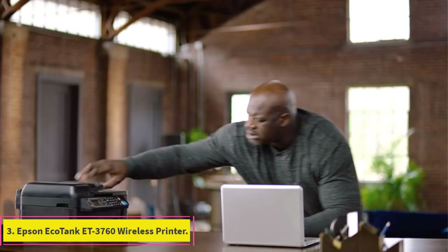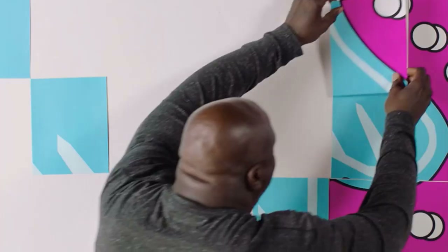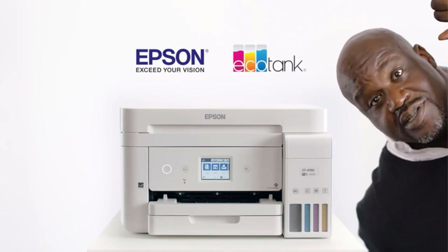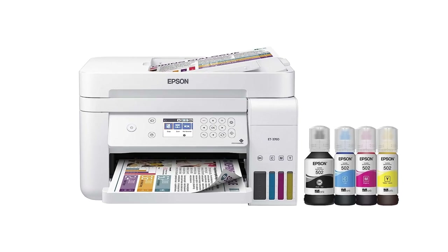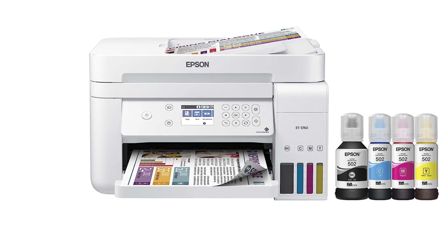Number 3: Epson EcoTank ET3760 Wireless Printer. We adore this printer for large-scale projects, thanks to its high printing speeds and reliability. It supports a wide variety of paper types and is super efficient in terms of ink usage. The ET3760 comes with a large LCD color display on its control panel, which is perfect for office usage. It reports all printing details right there and offers an extensive suite of buttons for controlling the process without dealing with any software's user interface. However, when you do need to use the software to print wirelessly, you might find it to be a bit too buggy.